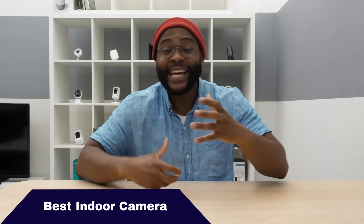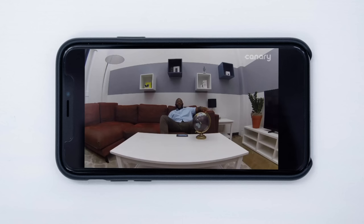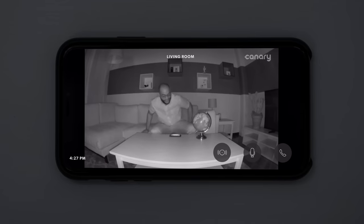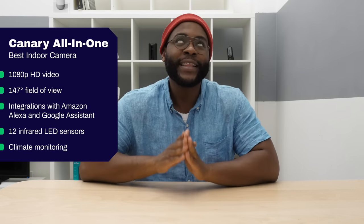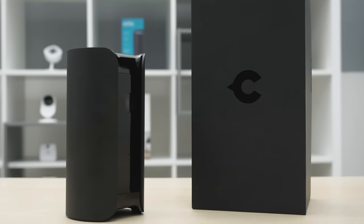Let's move to the best indoor camera, and that's going to be the Canary All-in-One. The Canary All-in-One is a solid indoor camera — it's going to capture anything going on in your home day or night. It's got 1080p high-definition video, a 147-degree field of view, and a whopping 12 infrared LED sensors that capture anything happening in the dark. It also has climate monitoring, which means it's taking the temperature, air quality, and humidity of your home to help you make the most conducive environment for your well-being. We love the Canary All-in-One as our best indoor camera.